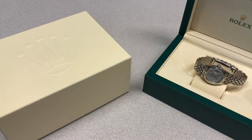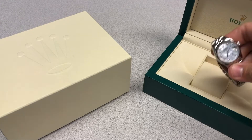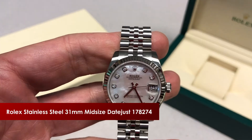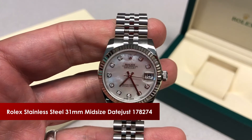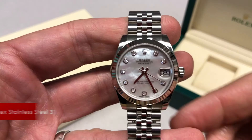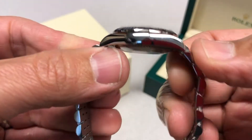This particular one is stainless steel with a nice mother-of-pearl dial. Let's take a closer look at what makes this such a popular women's watch. Stainless steel, 31 millimeter, mid-size, reference 178274 Datejust. Gorgeous watch.